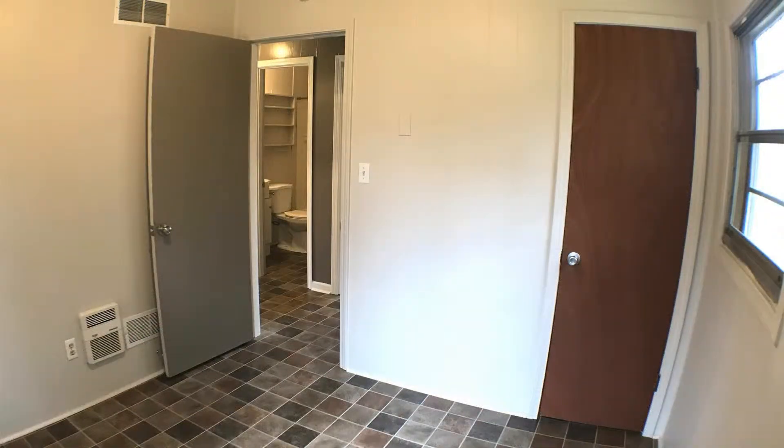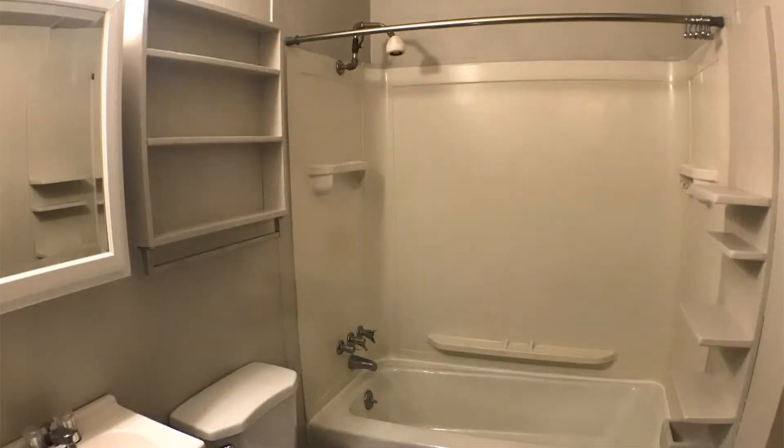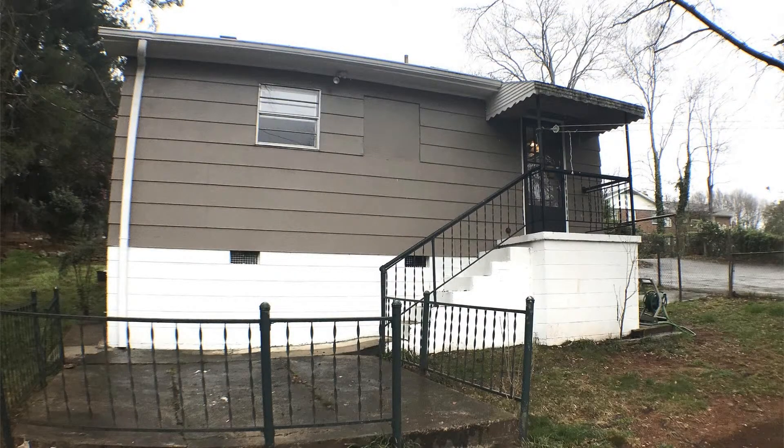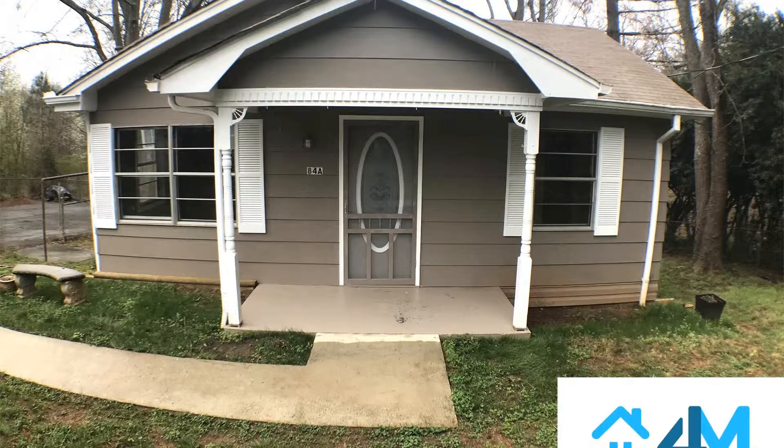The bedrooms are good sized and have large windows that let in plenty of natural light. The bathroom has wonderful fixtures. This may be the perfect property for you. You just need to see this gem for yourself.